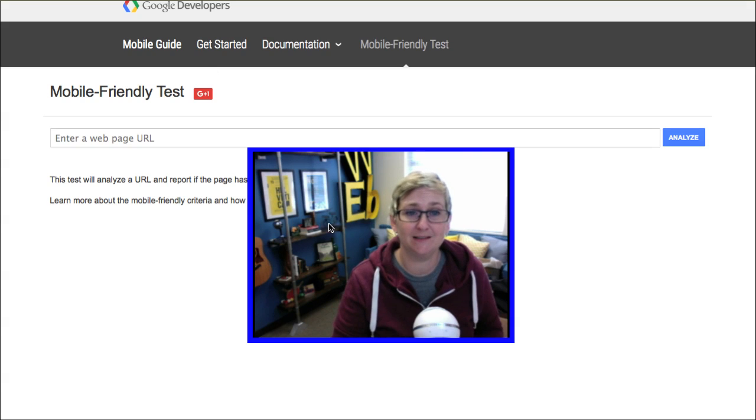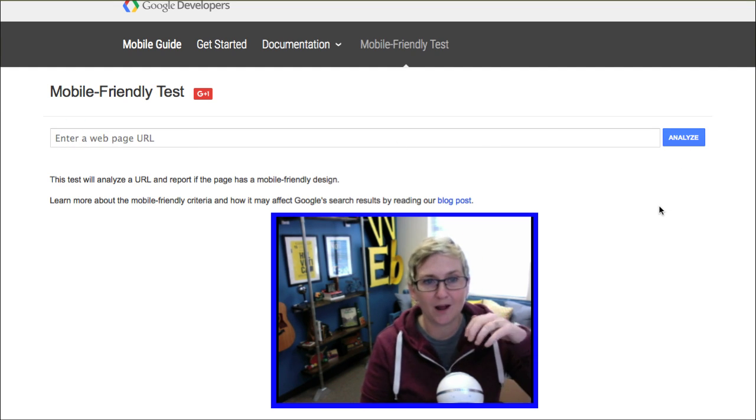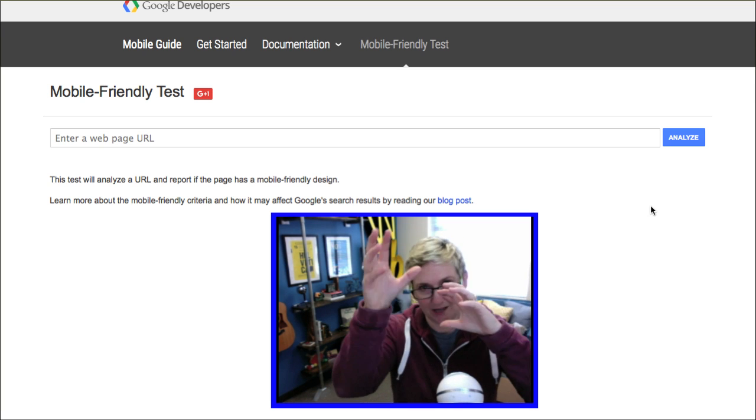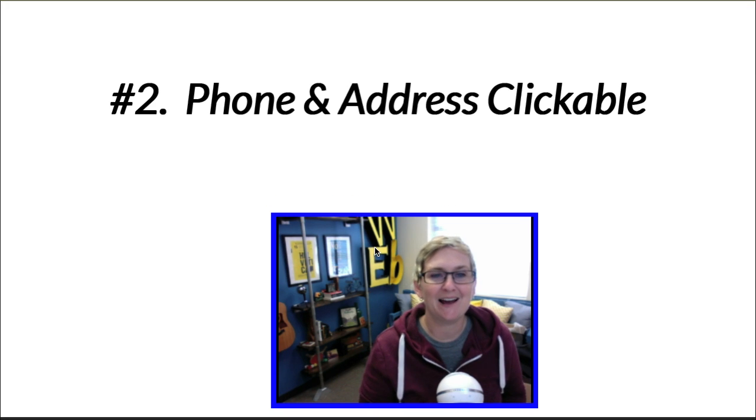I'll put the link to this option for you — this is Google's mobile-friendly test. You can come here and just type in your web address, click Analyze, and it will run. Google will go over and review your website, see if it's good or not, and give you a great report. So check that out.